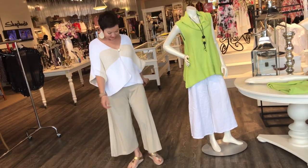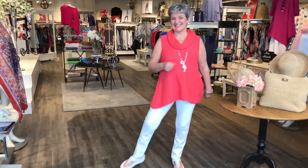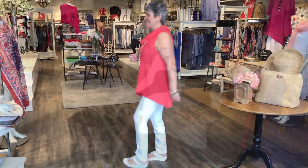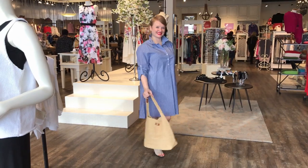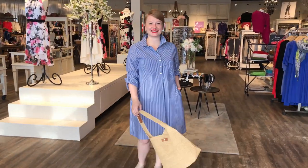Welcome to Fashion Friday. Things are arriving every single day — boxes and boxes of new things for spring. Today we're going to have a nice lineup of items, whether you're going down south — Arizona, Florida, or the Caribbean — or it's early spring.